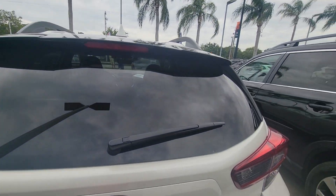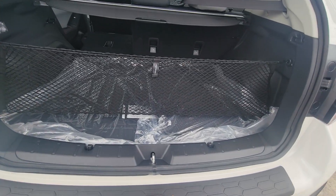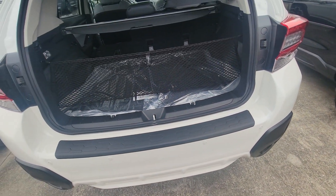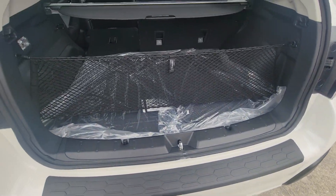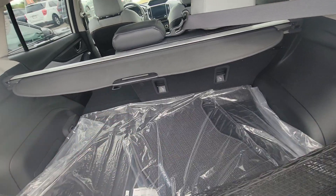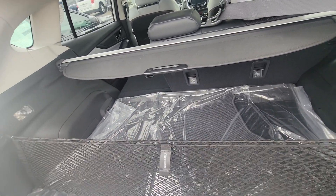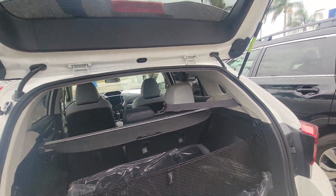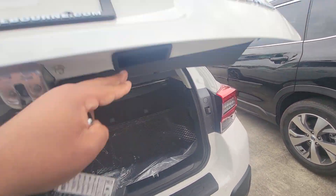Let's open this up. This one does come with the bumper guard, so this is really helpful — definitely nice to have. You do have the net here, definitely if you don't want anything jumping around. Obviously, privacy shade, all that good stuff.